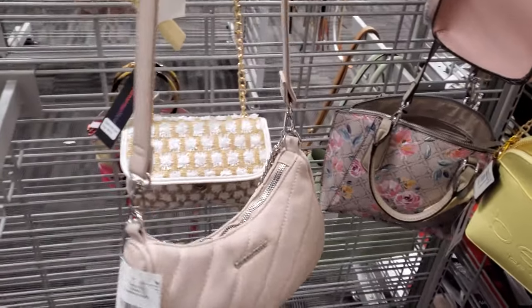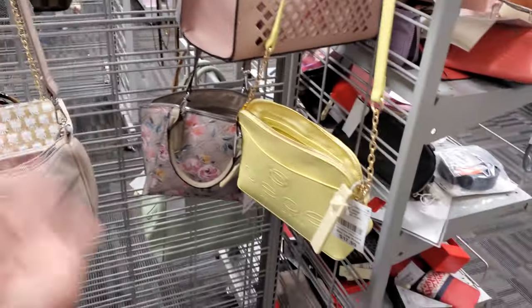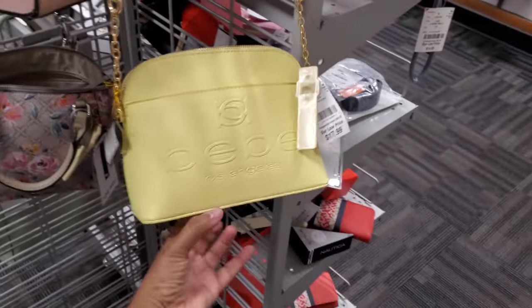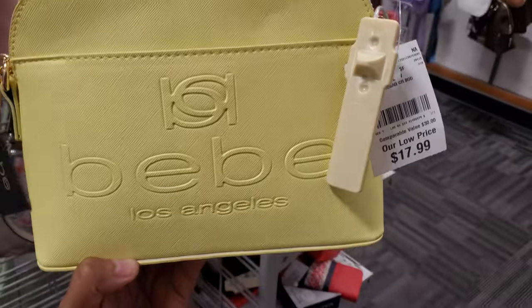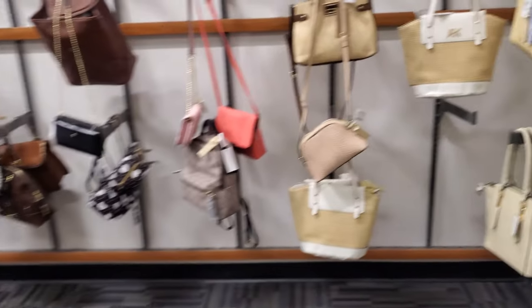Hey everyone, I made it inside a new Burlington, so we have 15 Rampage. As soon as I walk in, it's kind of empty today. $18. It is Tuesday, so happy Tuesday.